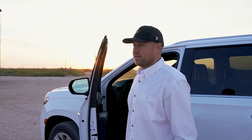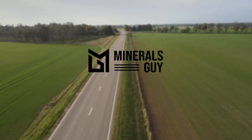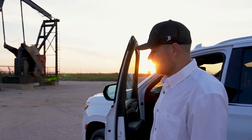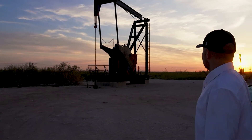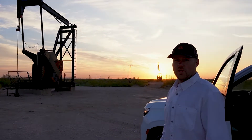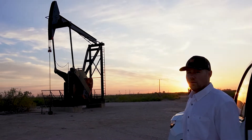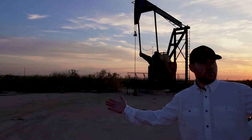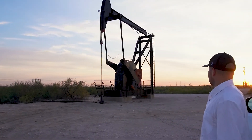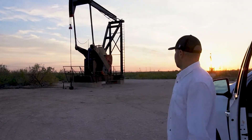We're here at our Paul Moss unit in Ector County, Texas. This is one of about 80 wells in this area. This well is drilled to the Grayberg Formation, which is at about 4,500 feet — about a mile beneath the earth's surface. All of these wells around us produce from primarily two zones: the Grayberg and then the Canyon, which is at about 9,000 feet.